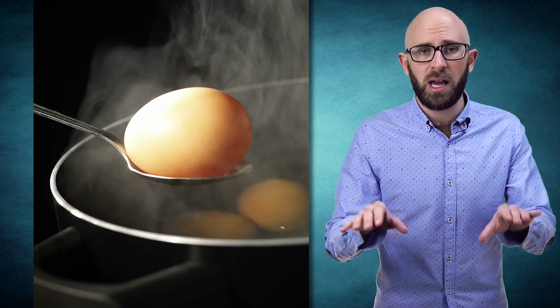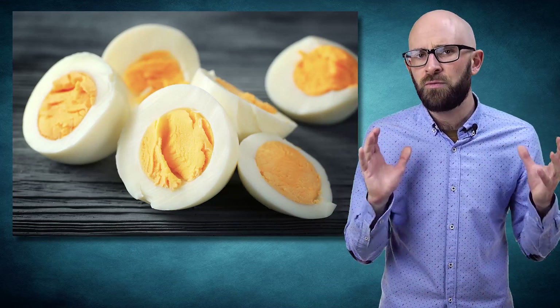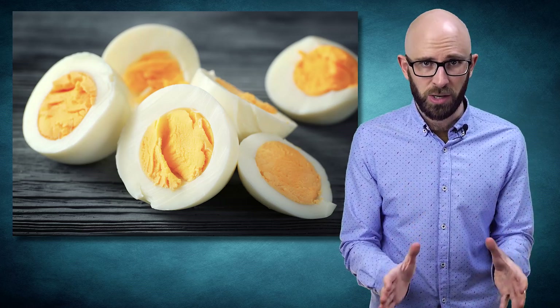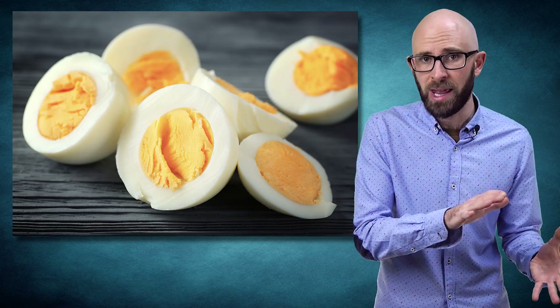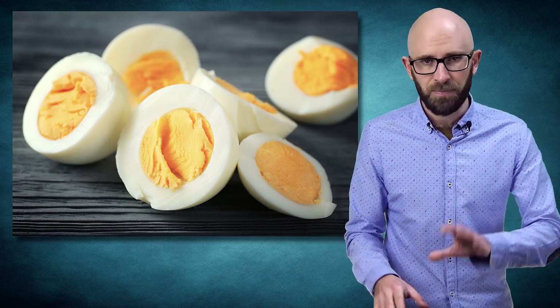As heat continues to be applied, additional bonds are formed in these clusters, creating a relatively dense protein network, which in turn results in the rubbery egg whites and solidified yolk that you find in hard boiled eggs.